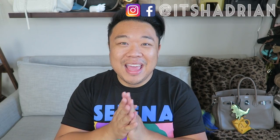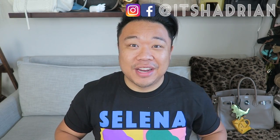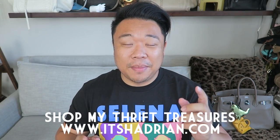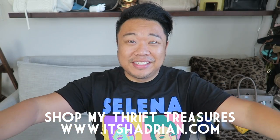I also have playlists for my other thrifting videos, haul videos, handbag rehabs, and vlogs. And if you love that kind of content, don't forget to subscribe and hit the little bell button for notifications so that you'll be notified when my new videos go up — they go up every single day at 8am Pacific Standard Time. Don't forget to check out my Instagram and Facebook — it's Hadrian — and check out my shop at itshadrian.com. We're going to have some of this stuff for sale if anyone's interested.